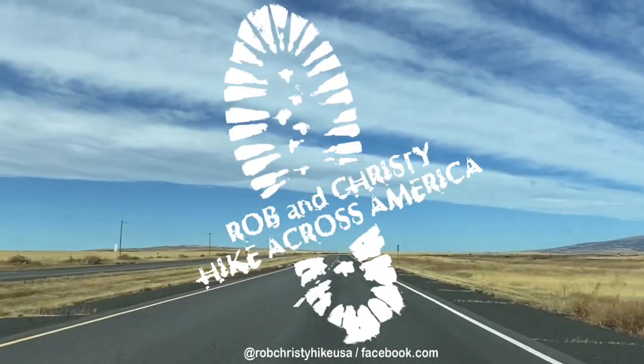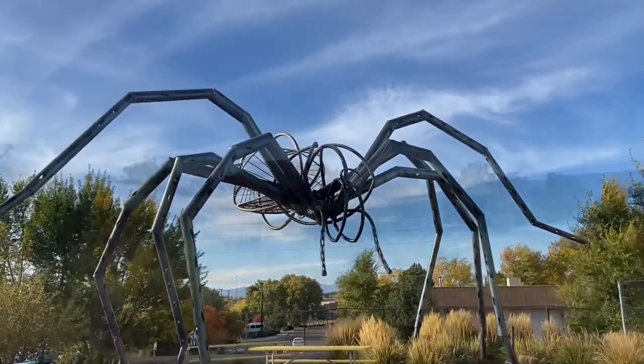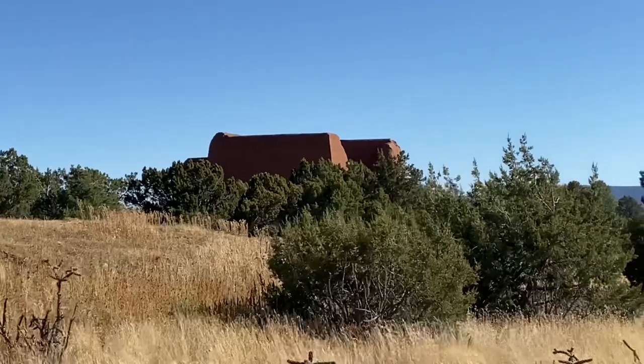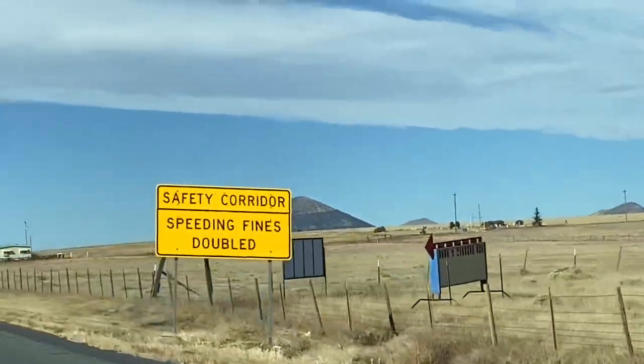In this episode of Rob Christie Hike Across America, we head to Santa Fe, New Mexico to check out some pretty wild sculptures. We're going to walk around some Indian ruins down at Pecos Historical Site. But first, we drive all the way to the top of Capulin Volcano National Monument.